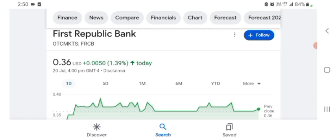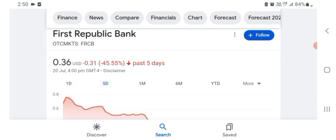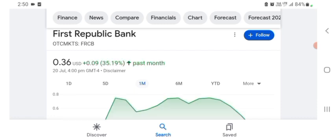Basically I'm just here to take a look at the financial chart. The stock was trading at $0.36 US dollar with 1.39% positive in a day. In five days before, the stock was 45.55% negative in a day. We can also see the stock one month before was trading at 35.19% positive in a day — we can easily see the stock was volatile.